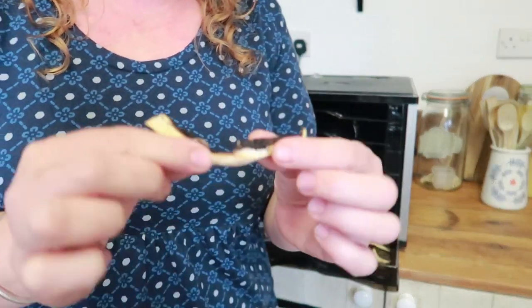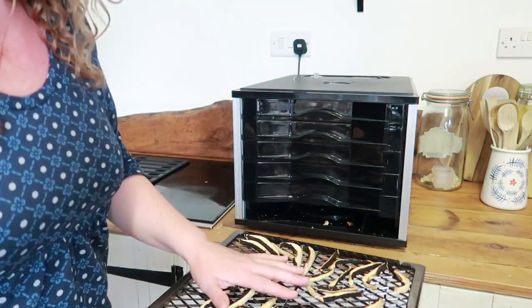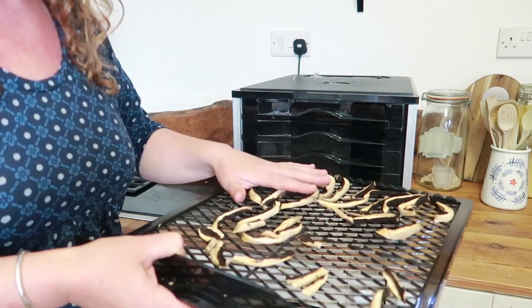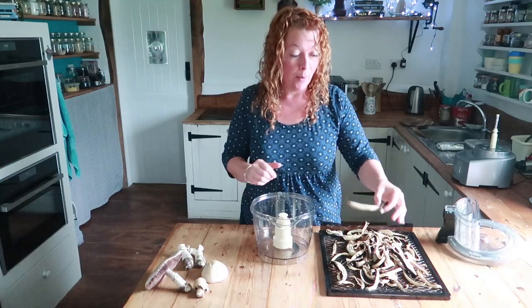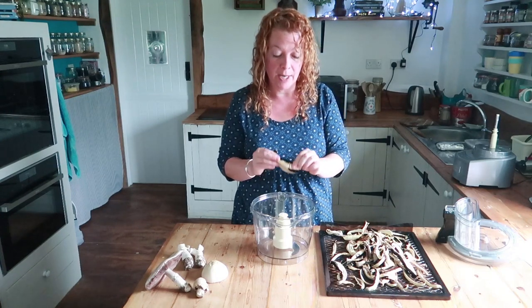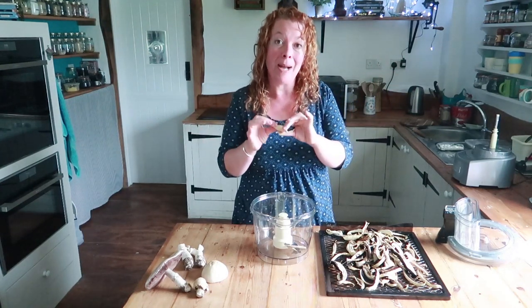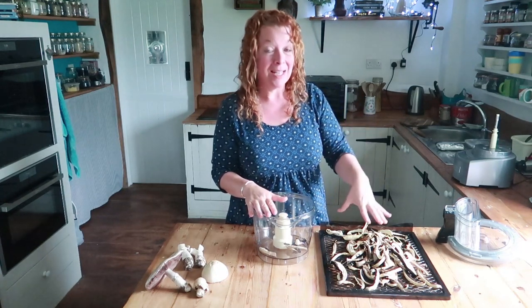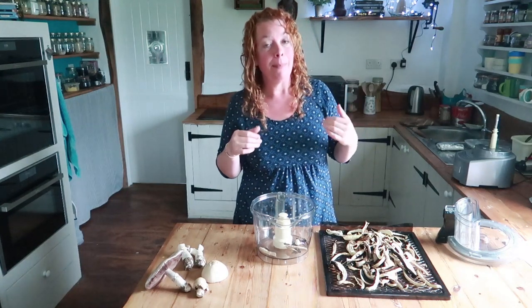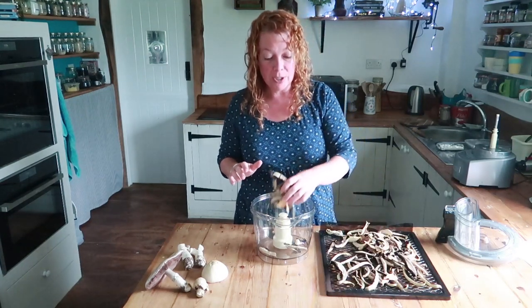Your mushrooms are dehydrated when they crack. If they bend and are leathery, pop them back in for longer. These ones are done. They're ever so slightly warm from the dehydrator, so they need to sit and cool down for about 20 minutes to reach room temperature before processing. Once completely cool and still snappy — not bending — they're ready. If left too long after cooling, they absorb moisture from the air and go bendy again, at which point you need to run the dehydrator a little while longer.